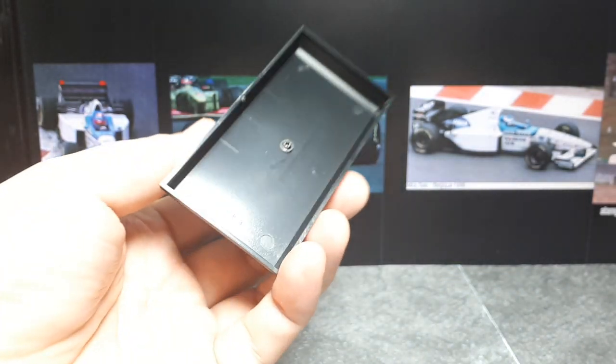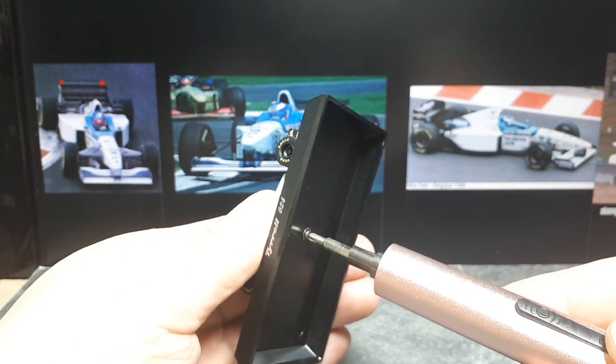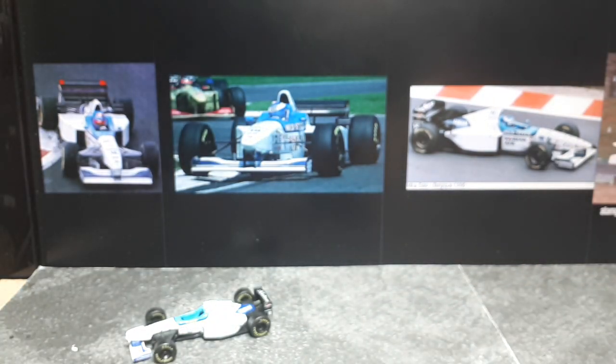Let's get this off the stand. Typical blister pack and stand action here, one screw holding it in place. I can keep those for later, but I don't display them on the stands.